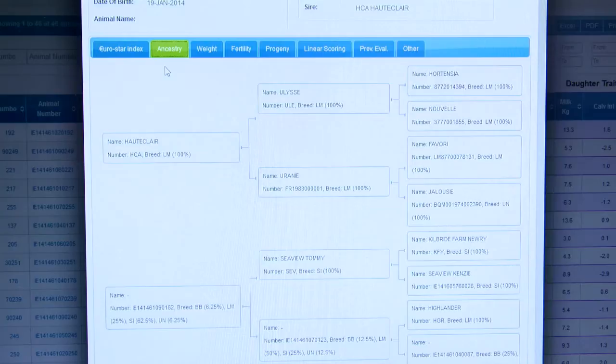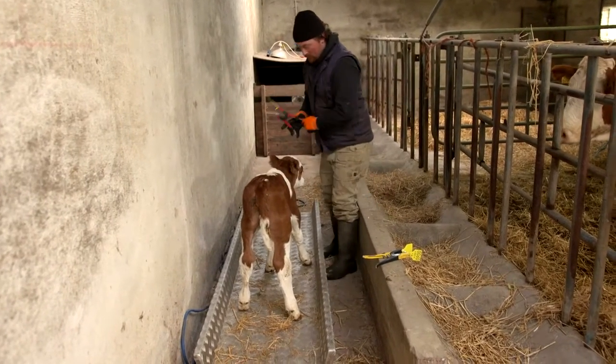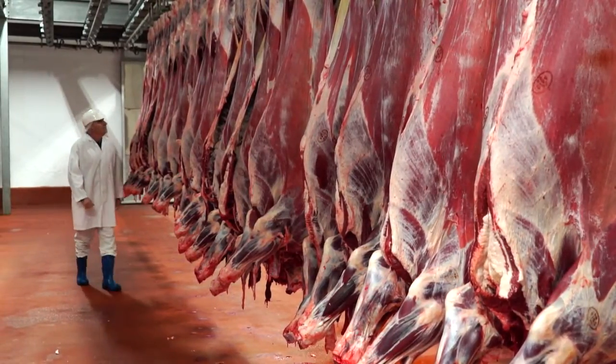There are several reasons why an index on an animal will change over time. Firstly, that animal itself will provide data to the evaluations such as calving difficulty, birth weights, linear scoring, live weights, and carcass performance. In the context of a female that goes on to breed replacements, she will have fertility data, maternal weaning weight data, docility data, and information on her calves' live weights and carcass performance.